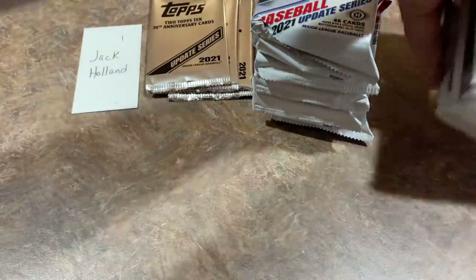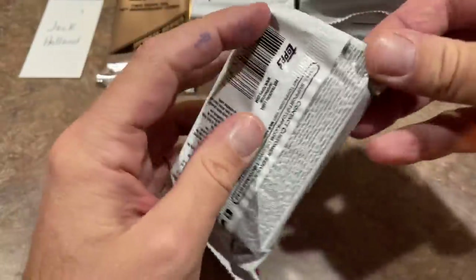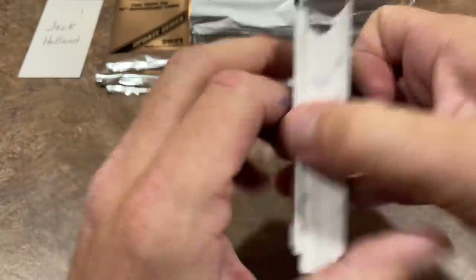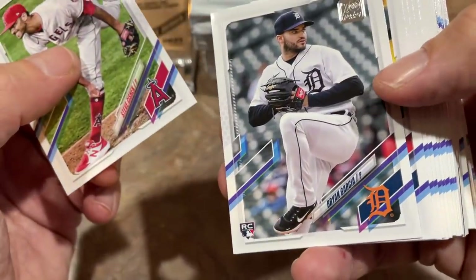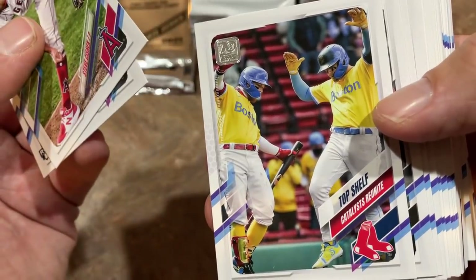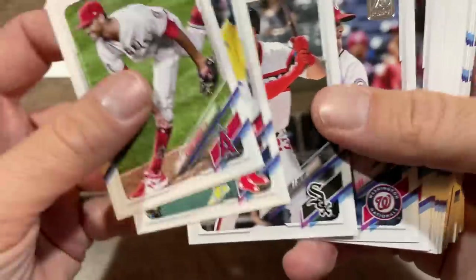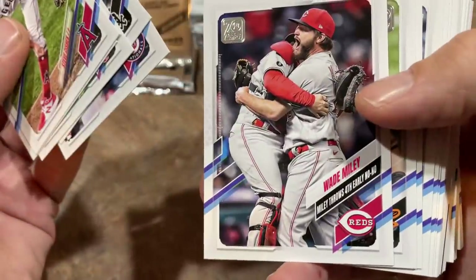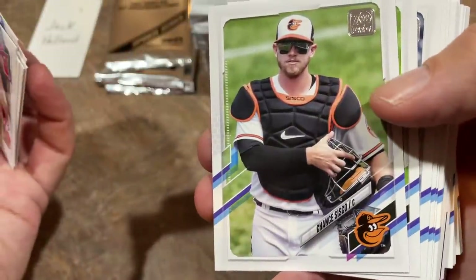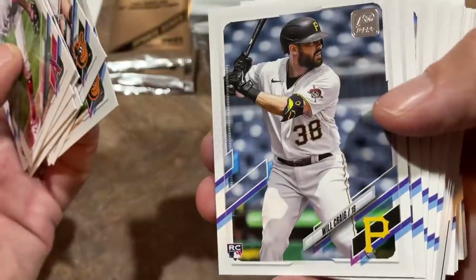Ten total packs — let's see what we can find for Jack. I love the Jumbo product. For me it's all about Jumbos when it comes to flagship. We've got Brian Garcia rookie card. There's the Boston Red Sox Top Shelf Catalyst — they wore those uniforms for like 15 games in a row. Jake Lamb, Kyle Finnegan rookie card, Wade Miley throwing a no-hitter. One of how many pitchers threw no-hitters this year? It may have been like 10 or something.